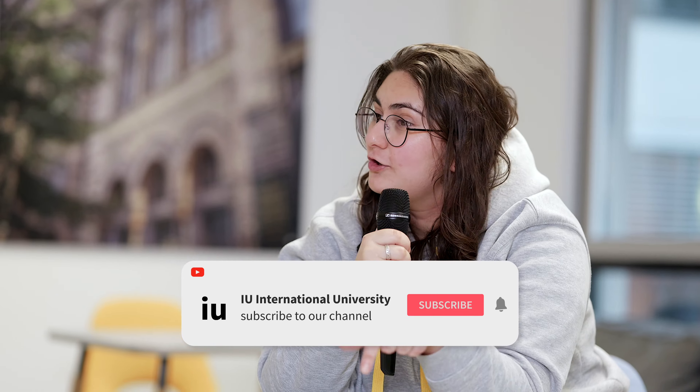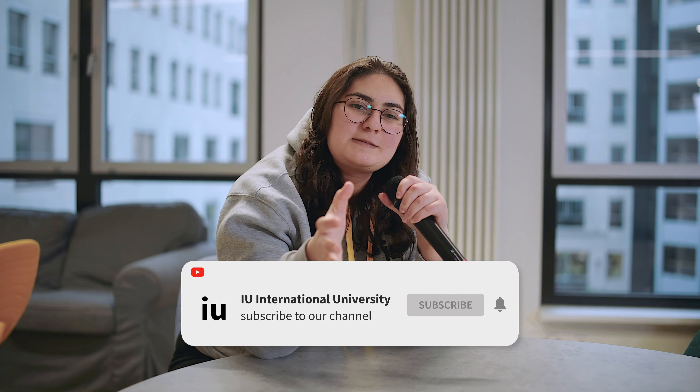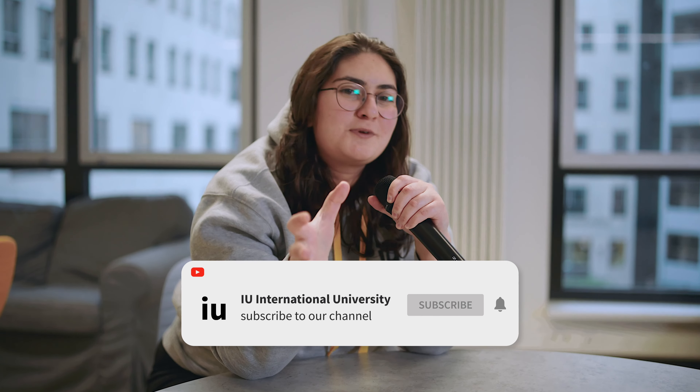Thank you guys for watching — this was the Berlin campus tour! If you're thinking maybe this isn't the right place for you, or maybe you want to see something different like the quiet countryside, check out the Bad Honnef campus tour — that's also up on our channel. It's a different aspect of Germany but still the Germany you'd probably want to see. Check it out, make your decision, and let us know which one you like better in the comments!